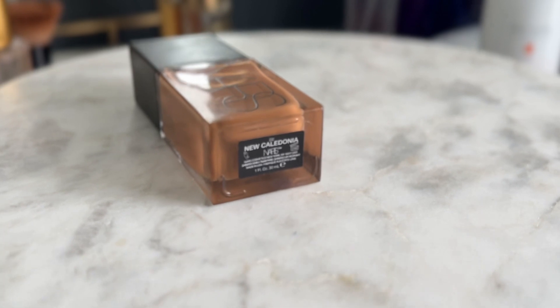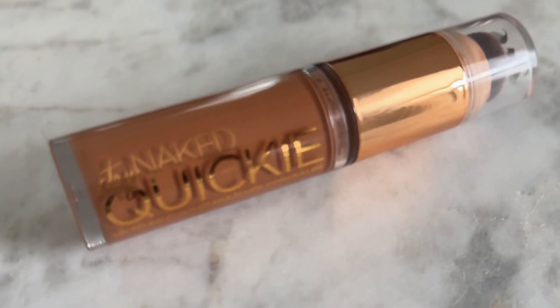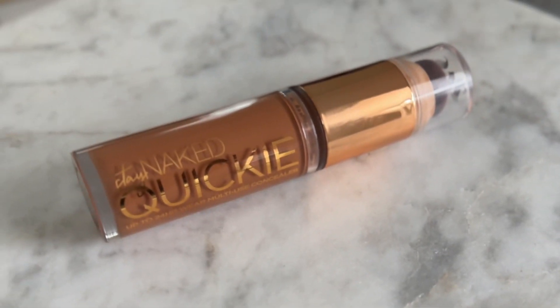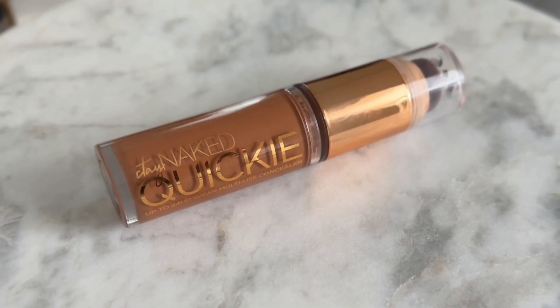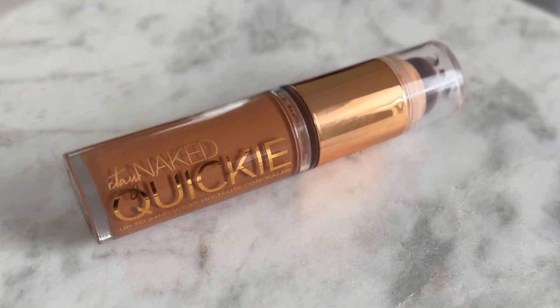By the way, the foundation I'm using here is the NARS Light Reflecting Foundation in New Caledonia. The concealer is the Urban Decay Stay Naked Quickie — these names, y'all. This is a great color match; I'll look up the color and leave it in the description box. I will try to link everything on my Milkshake and leave the link in my description. It just makes things easier.